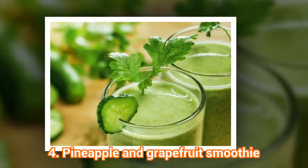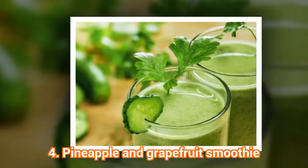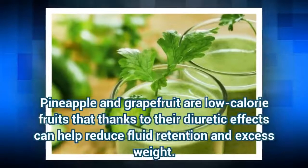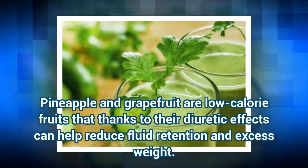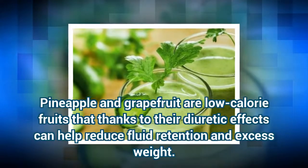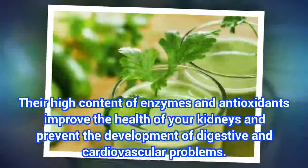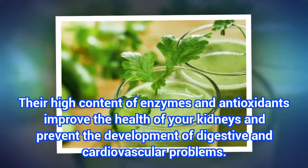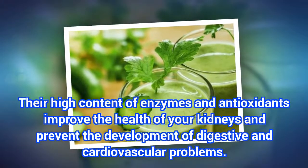The fourth recipe is a Pineapple and Grapefruit Smoothie. Pineapple and grapefruit are low-calorie fruits that, thanks to their diuretic effects, can help reduce fluid retention and excess weight. Their high content of enzymes and antioxidants improve the health of your kidneys and prevent the development of digestive and cardiovascular problems.